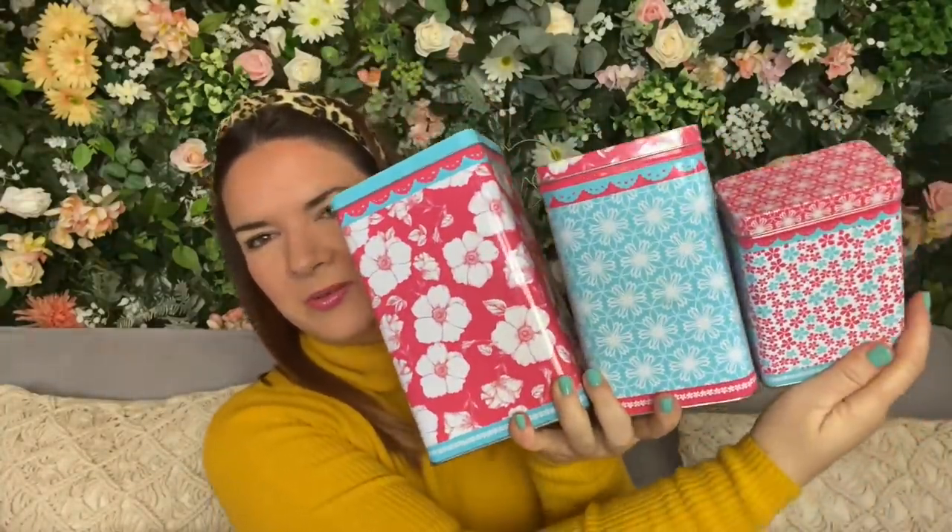This is a bargain — three tins for 50p. It helps when they write the price on because it stays in my head. These are probably from Home Bargains or somewhere — yes, Home Bargains TJM storage tins. I'll put these in the cupboard with different things in them. One, two, three — three storage tins for 50p.